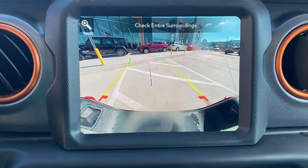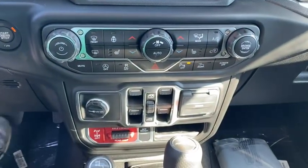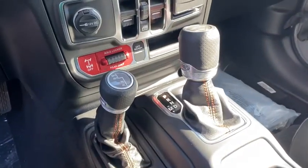MP3 player. A vehicle like this doesn't come along every day. Come in and get it before someone else does.